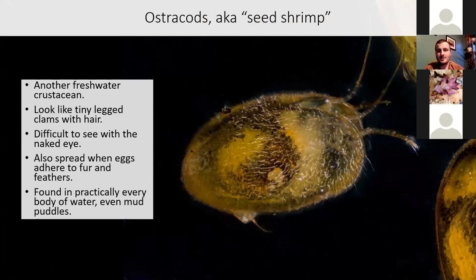Those eggs can also attach to the fur or feathers of birds and mammals and be transported to other wetlands. You can find ostracods in literally every body of water from the Atlantic Ocean to the mud puddles in your backyard that only have water for a couple days. These things are everywhere.